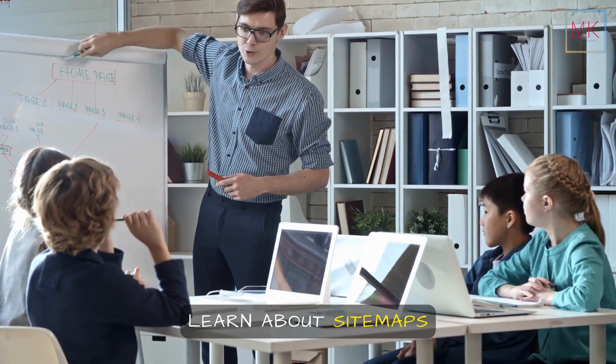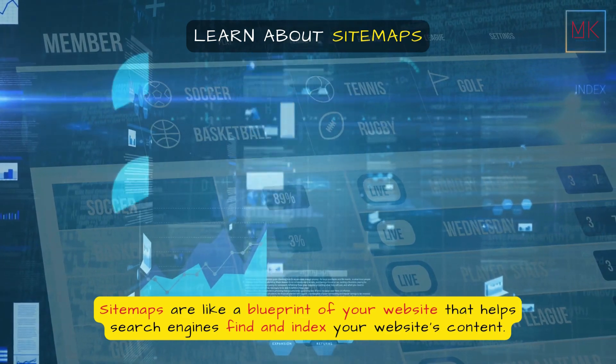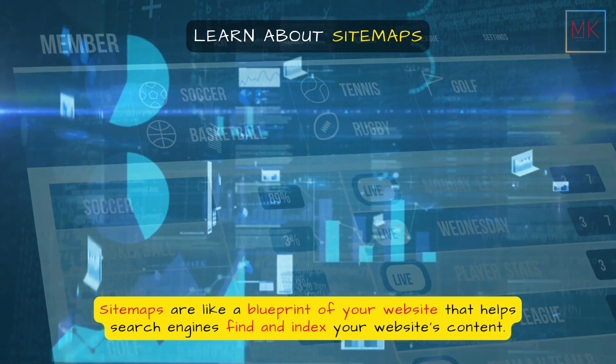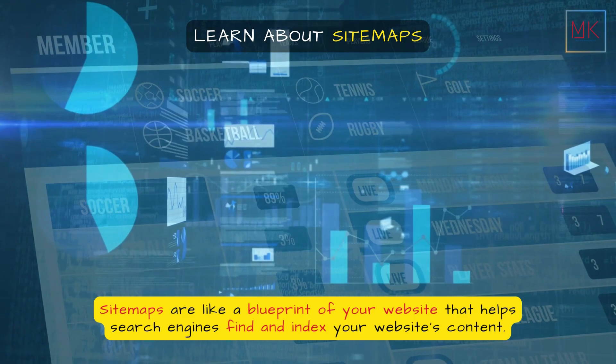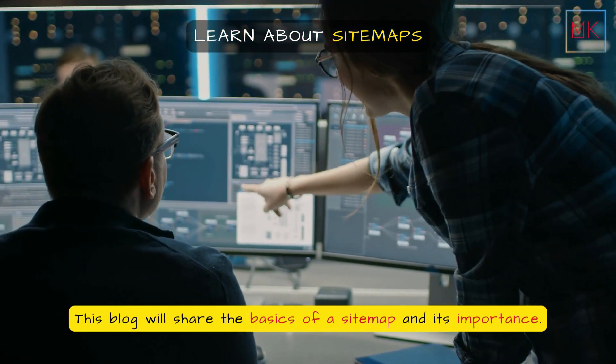Learn about sitemaps. Sitemaps are like a blueprint of your website that helps search engines find and index your website's content. This blog will share the basics of a sitemap and its importance.